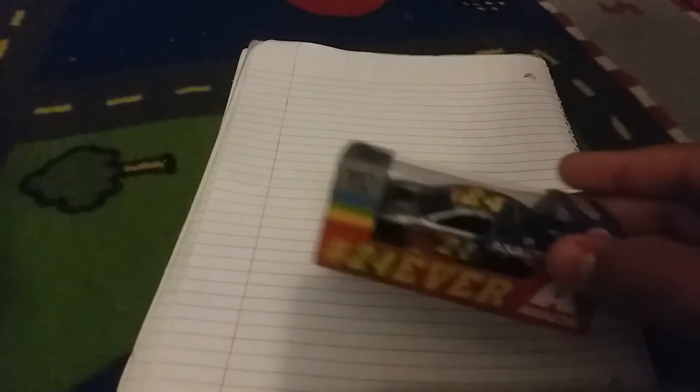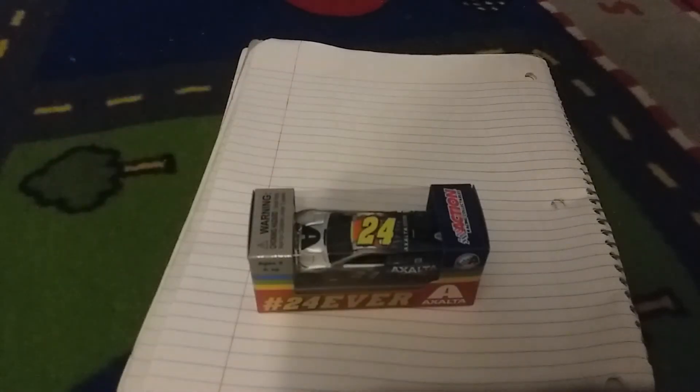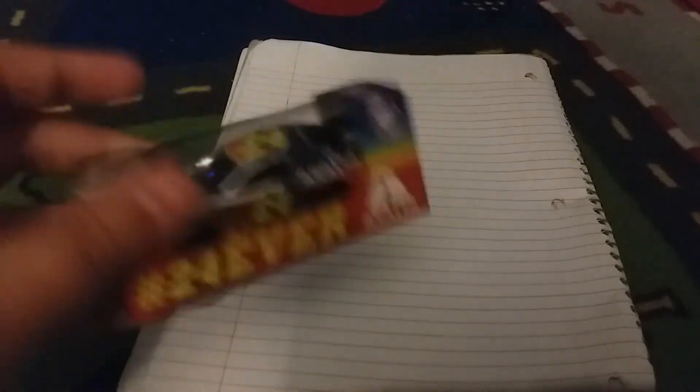Next up is a very nice car — probably the best box overall. It's Jeff Gordon slash William Byron's 24-Ever car, and the first ever Jeff Gordon Camaro technically. It's basically a Gordon car — it has Gordon's final ride and then Gordon's and Byron's Exalta car. This is going to be fun to unbox.